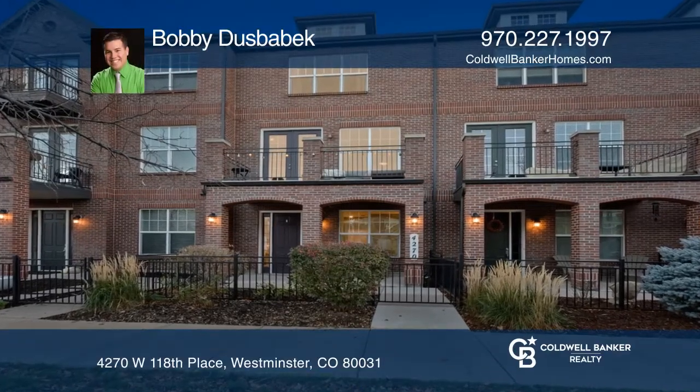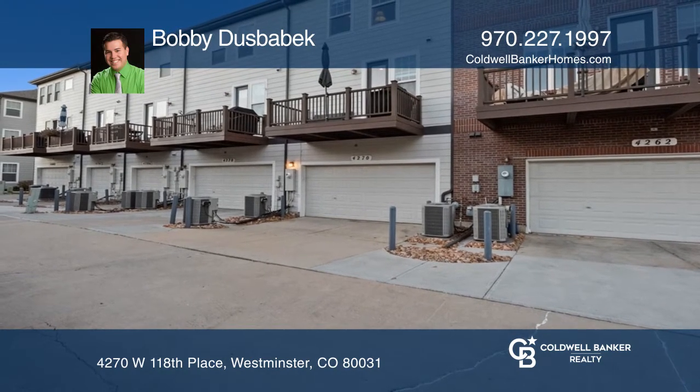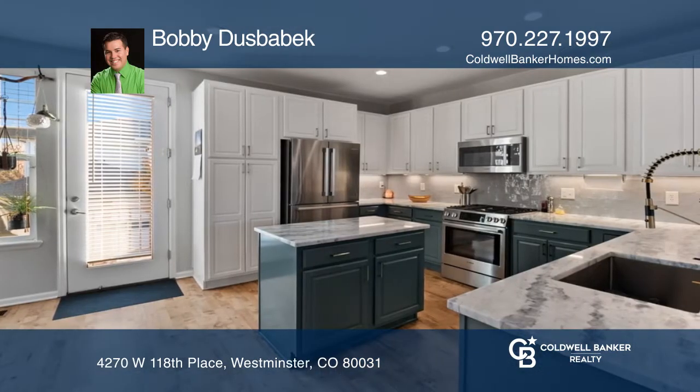This amazing three-bedroom, four-bath townhome is set in a premium location with a two-car garage. The spacious open floor plan features a dream kitchen with stainless steel appliances, stunning countertops, and a breakfast nook.